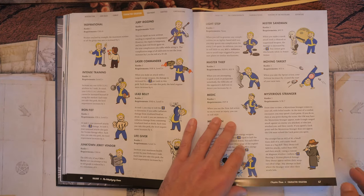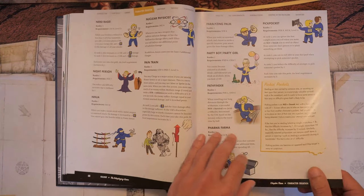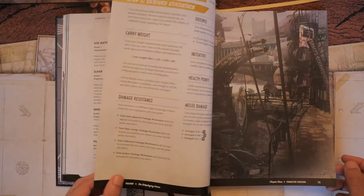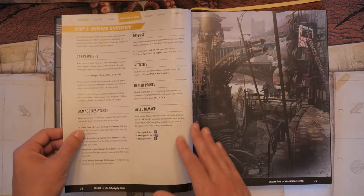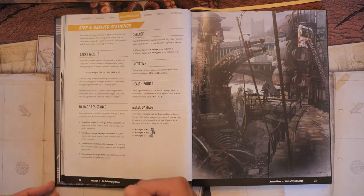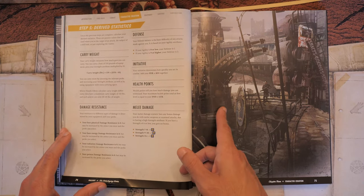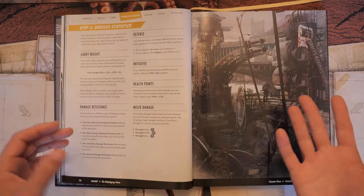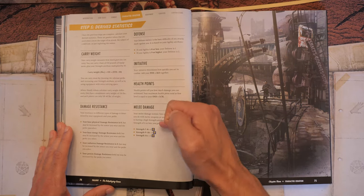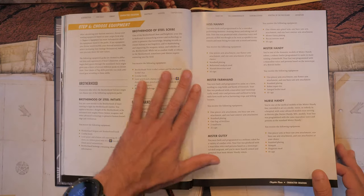Mysterious Stranger works just like the game — spend a luck point, the GM makes it happen, and any attempt to find where the stranger went fails. There are tons and tons of perks, but the reviewer's only complaint is there's never enough. Then we have derived stats: carry weight, damage resistance from armor, defense, initiative, health points (endurance plus luck), and melee damage rating. That's pretty much character creation. Each origin also gets their own loadout. You can pick a personal trinket, get items from your tag skills, and receive starting caps if above level 1.